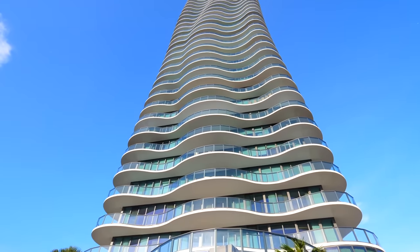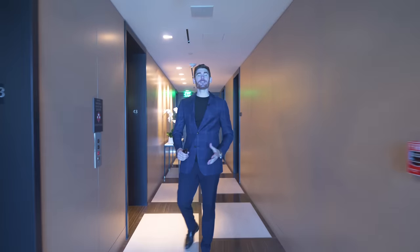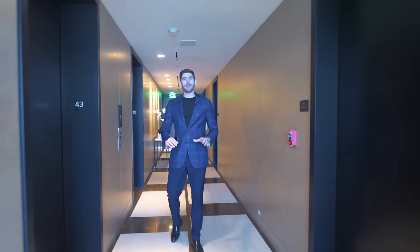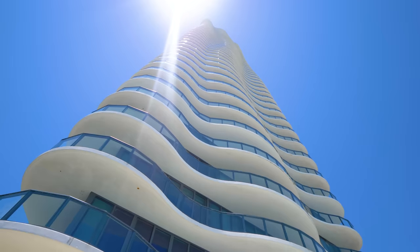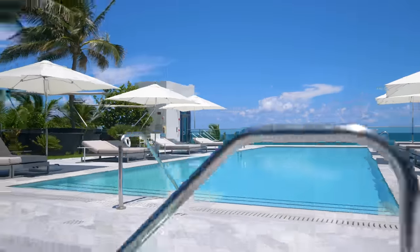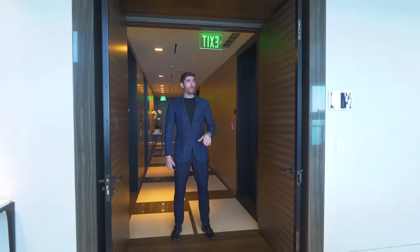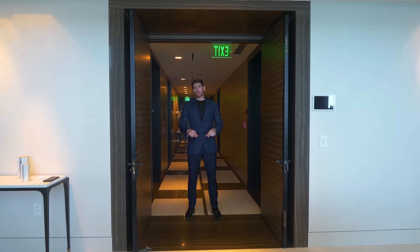Welcome to the penthouse at the Regalia. This is a private keyed entry that leads right into this beautiful gallery hallway. This is a full-service white-glove building with tons of amenities — there's a pool, a spa, a media center — and there are actually two trophy properties in this building: the penthouse, which we're about to tour, and the beach house down below.